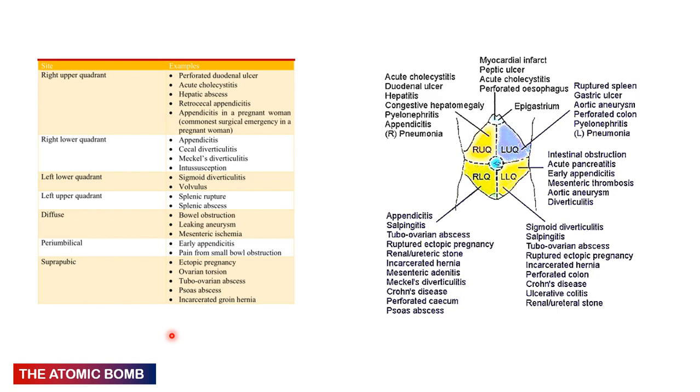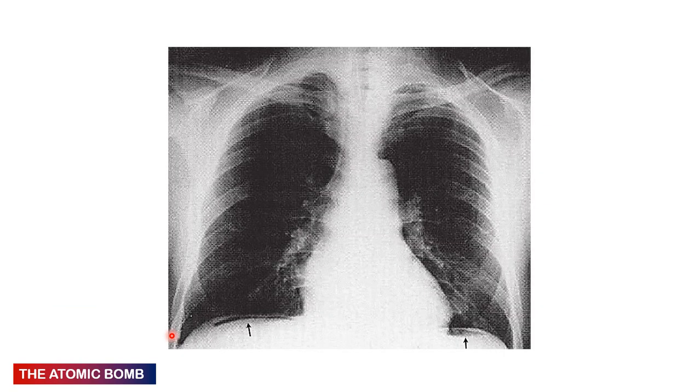Here is a picture of an erect X-ray showing air under the diaphragm — the double diaphragm sign — where you can see two outlines of the diaphragm with air beneath it on both sides, indicating perforation of a viscus. If you are given this X-ray, the definitive management is to take the patient to theater for an emergency exploratory laparotomy because the bowel has perforated somewhere.